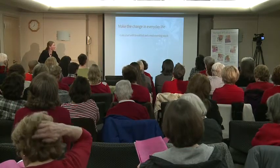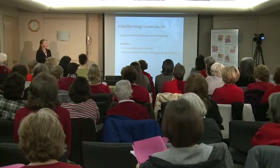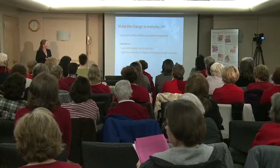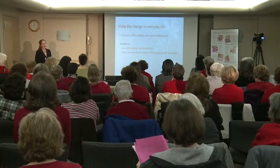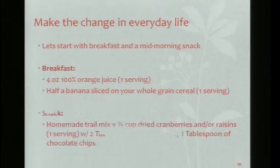Let's start with breakfast and your mid-morning snack. For breakfast: four ounces of orange juice — my recommended limit for juice for the day — and half a banana sliced on your whole grain cereal. You're already at two servings. For your snack: homemade trail mix with a quarter cup of dried cranberries or raisins, two tablespoons of walnuts, and one tablespoon of chocolate chips. Now we're up to three for the day and it's not even lunchtime.